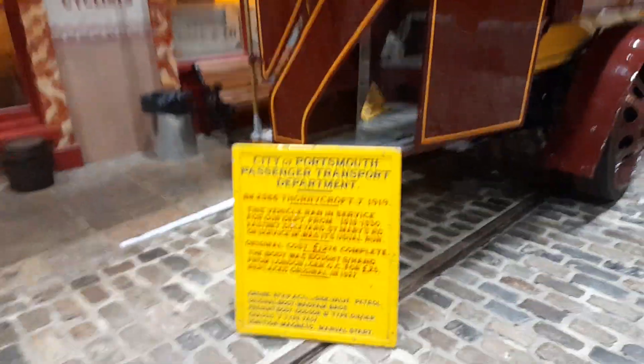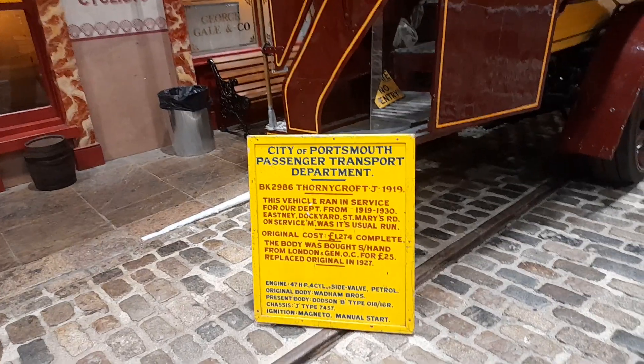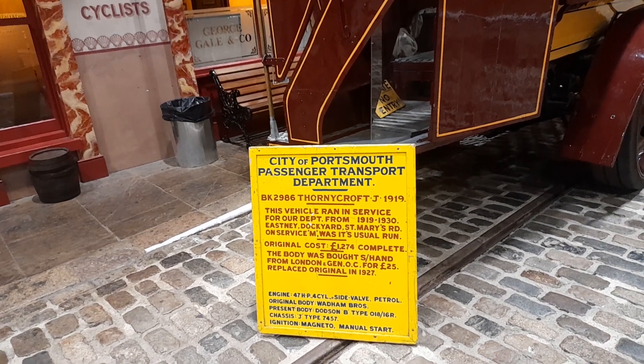This is a Portsmouth Corporation bus from 1919. City of Portsmouth Passenger Transport Department — registration BK2986 — Forney Croft J type bus from 1919.